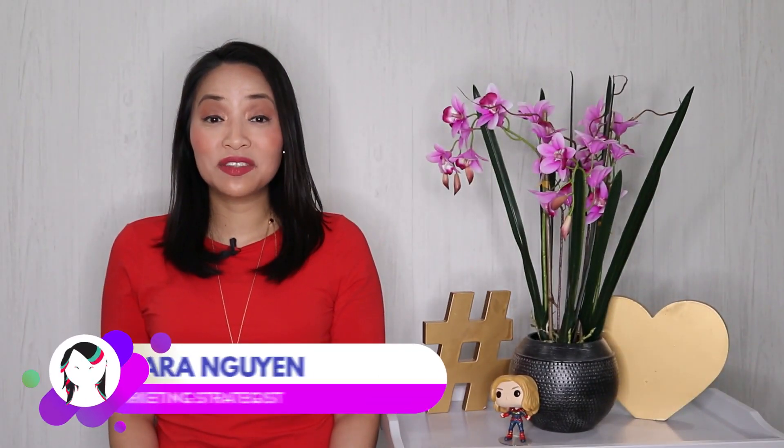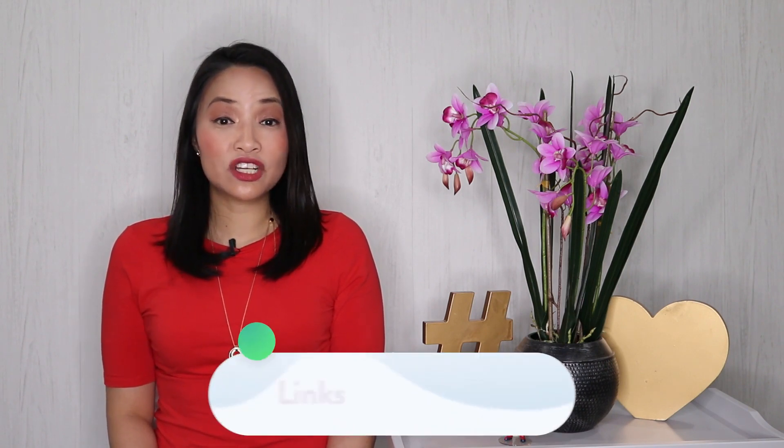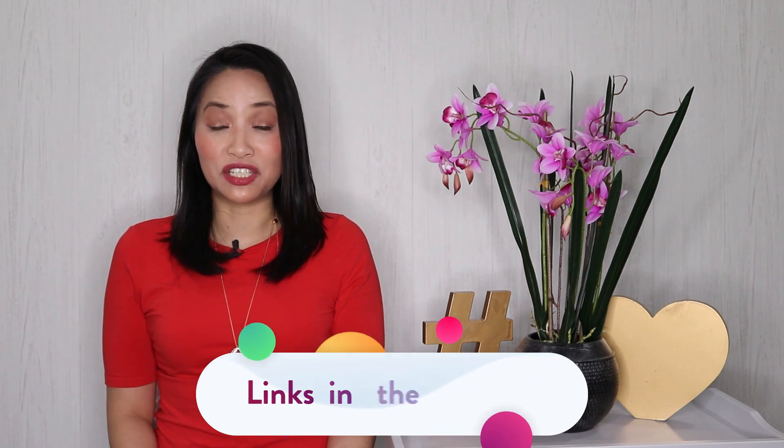I'm Sarah Nguyen and on this channel I make tech and social media easier for awesome entrepreneurs like yourself. If you're new to this channel, consider subscribing for all of the latest product reviews, social media marketing tips and training. And at any time during the video, check out the description for links to all of the resources mentioned in this video.